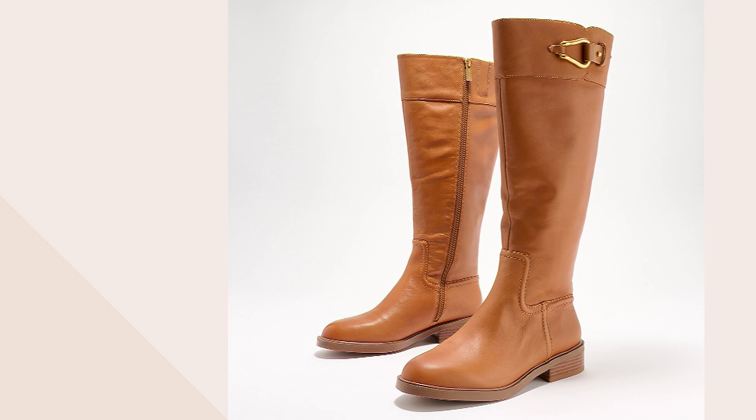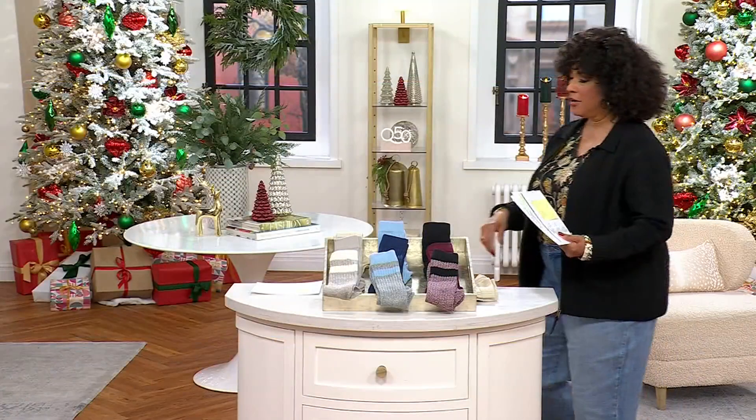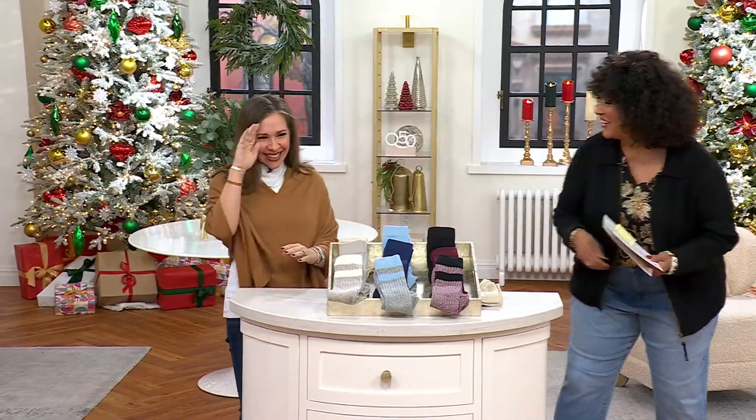We tucked a few socks into that boot because we have socks to talk about with you this morning as well. Come on over, Sharon — we're doing a little do-si-do over here.